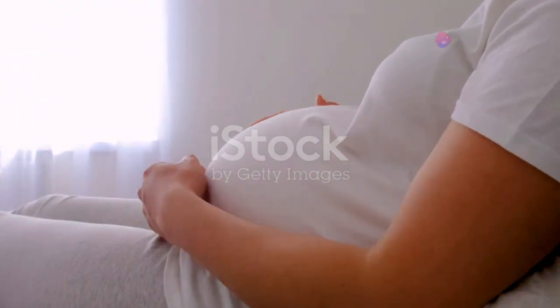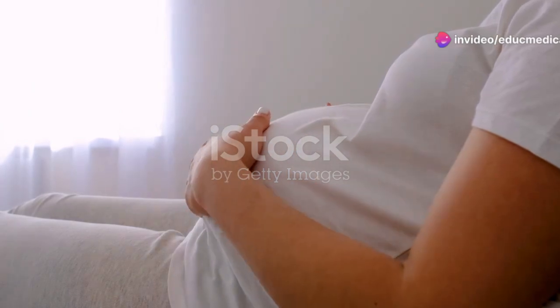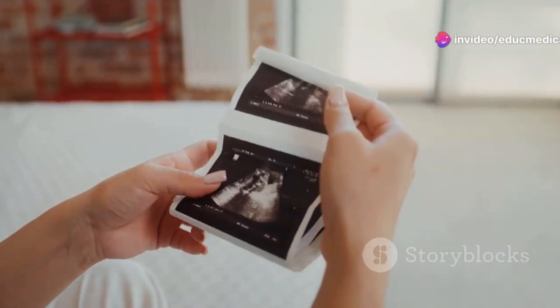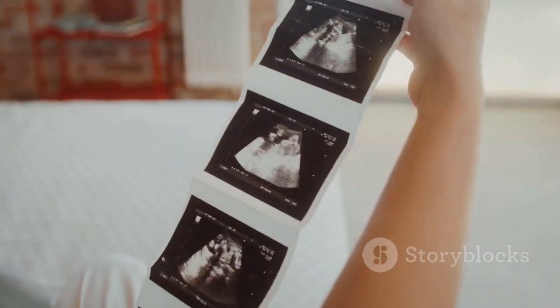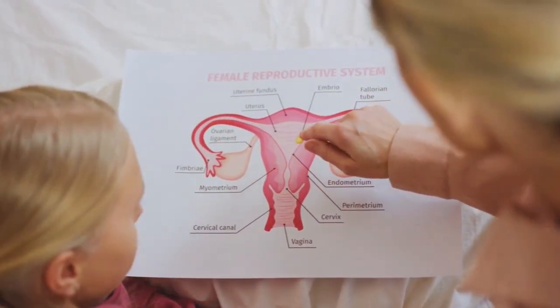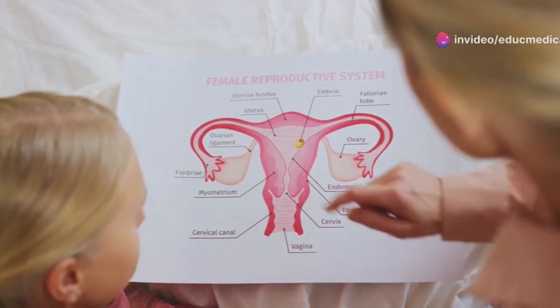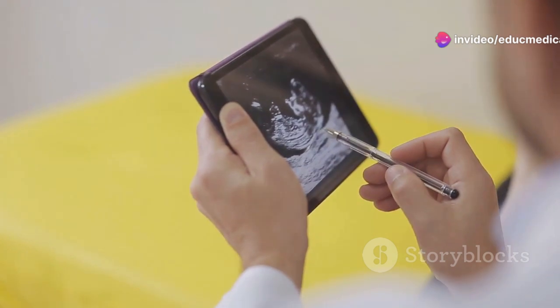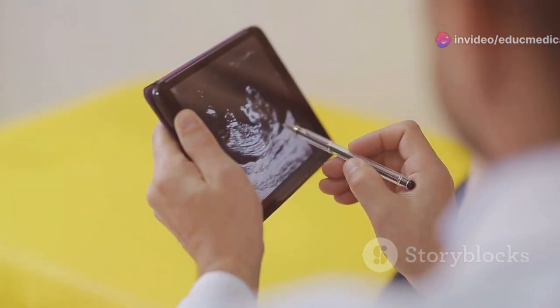Pregnancy is a remarkable journey that transforms a woman's body as it nurtures and grows a new life. Once the fertilized egg implants in the uterus, the body undergoes significant hormonal changes to support the developing fetus. The placenta, an organ that develops during pregnancy, provides oxygen and nutrients to the fetus and removes waste products.